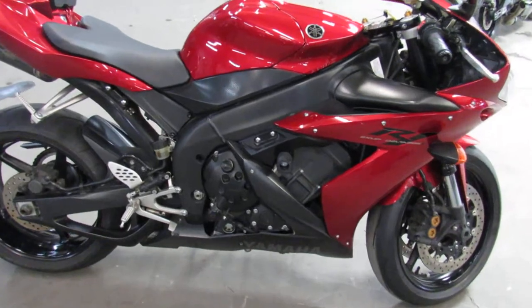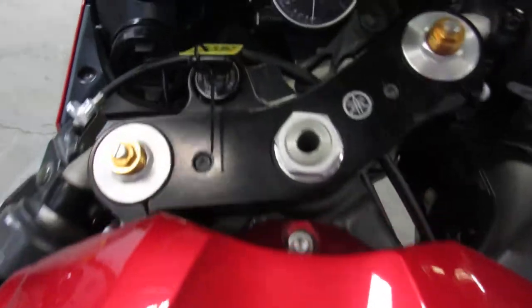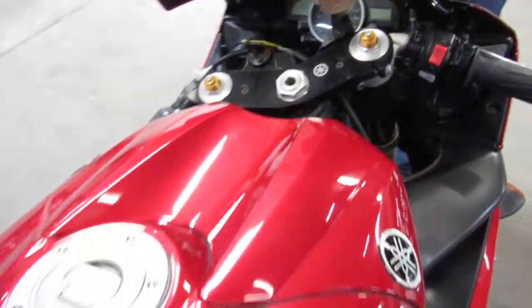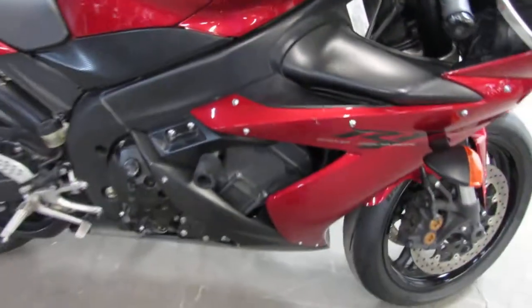Dual 2 Brothers carbon fiber exhaust. Frame sliders. Blacked out zero gravity windscreen. Fender eliminator kit. Integrated LED turn signals. Super clean bike.